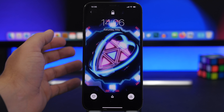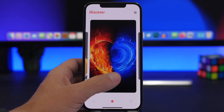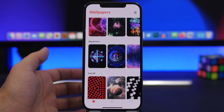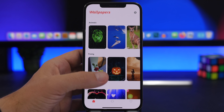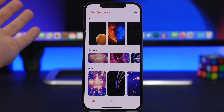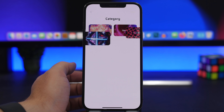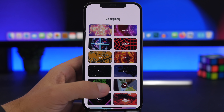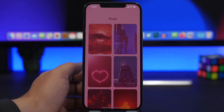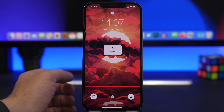You can favorite a wallpaper to save it, or tap to save it under the camera roll of your device. From the discover section you'll find all kinds of different wallpapers, and you can jump into different categories from there or find new wallpapers at the top. You'll also find awesome animations — really beautiful wallpapers that are free. Just download them and apply them as live wallpapers to the lock screen of your iPhone.